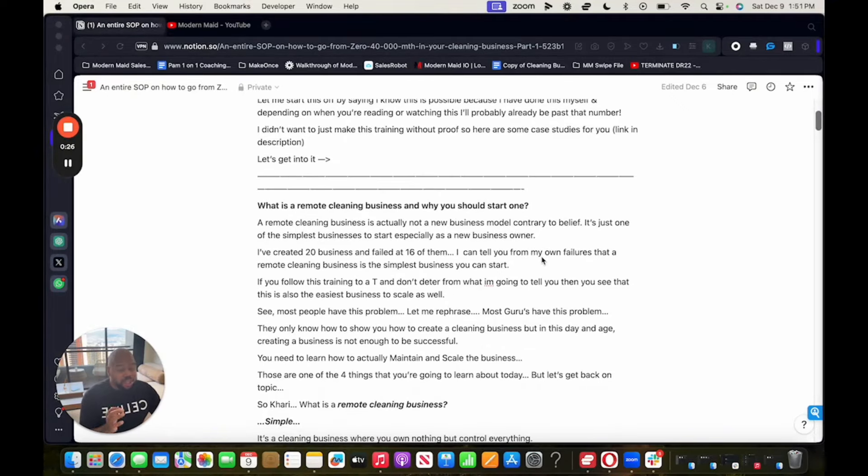What is a remote cleaning business and why should you start one? This is a really important topic. You don't want to start a business because of clickbait — you want to start it because you want to grow something. A remote cleaning business is actually not a new business model. It's just one of the simplest businesses to start, especially as a new business owner. I've created 20 businesses and failed at 16 of them, and I can tell you from my own failures that a remote cleaning business is the simplest business you can start.